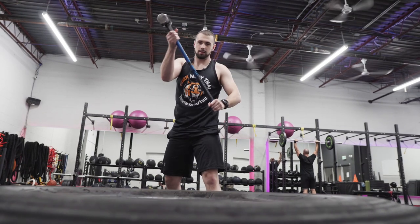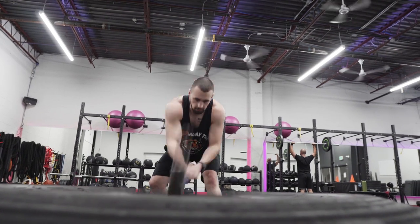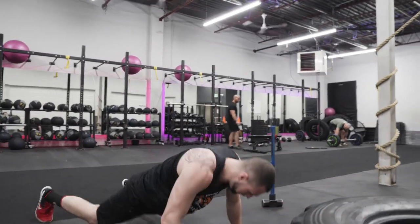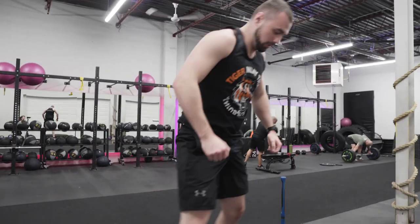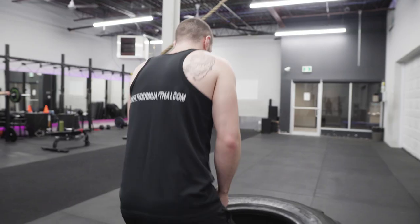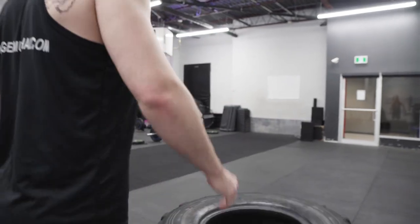Another way is regular high-intensity interval training, which will cause something called an afterburn effect. Which means after that HIIT workout, we'll burn more calories for the next 48 hours on average. Therefore, at rest, even on days you don't work out, you're still burning more calories than you would if you didn't work out.